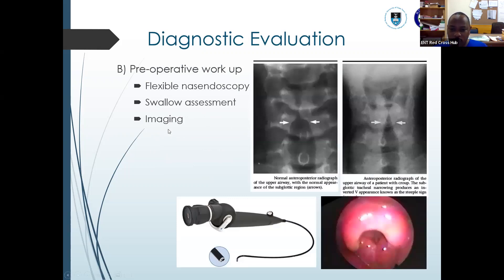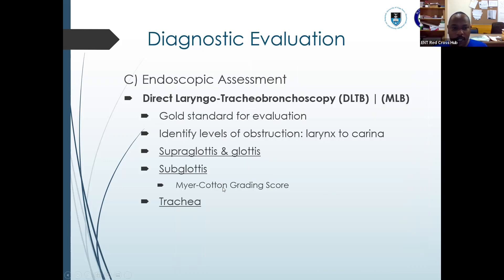For preoperative workup, you have your imaging, but we usually start with flexible nasoendoscopy to see the dynamic view of the airway. You do your chest X-ray and neck X-ray. On X-ray you can see the inverted V appearance — the steeple sign — typical of croup. The gold standard for evaluation is direct laryngotracheal bronchoscopy, where you evaluate the larynx from the supraglottis, glottis, and subglottis to the trachea, all the way up to the carina.